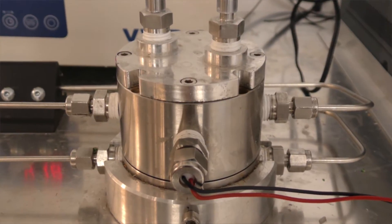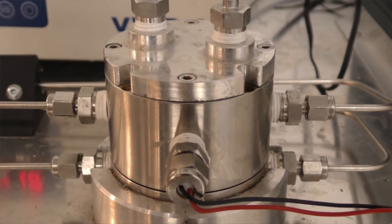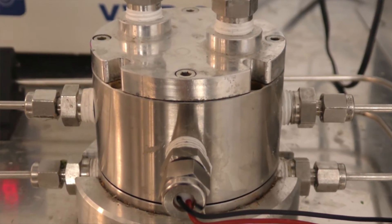We equip our testing cell with a water cooling loop system because we know that if we use UV light inside the cell, it will generate heat in the permeation cell. So it's our newly designed membrane testing cell for this particular project.